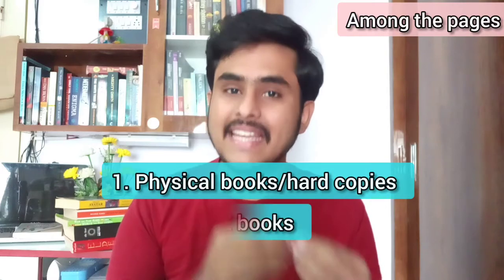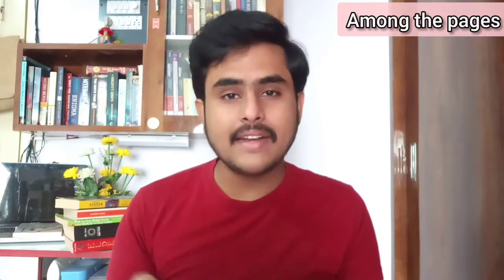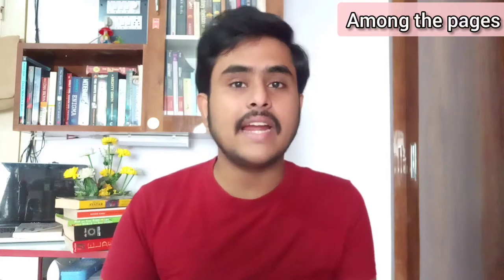I have divided this video into three sections: the first one is for physical books, the second one is for ebooks, and the third one is for audiobooks. I have added the respective timestamps in the description below so you can jump to the exact section that suits you. You will also need a notebook — I'll be discussing how to take notes for improving your English at the end of the video, so make sure you watch till the end.